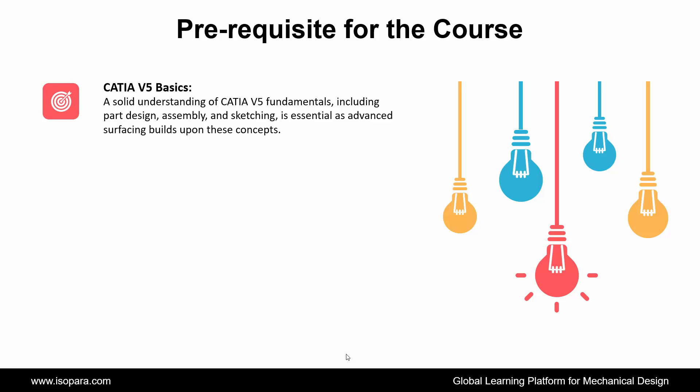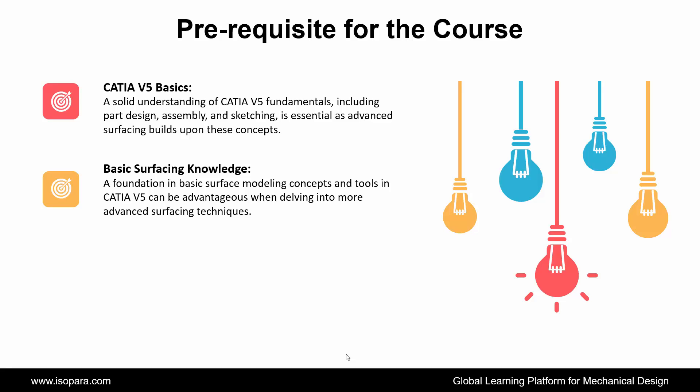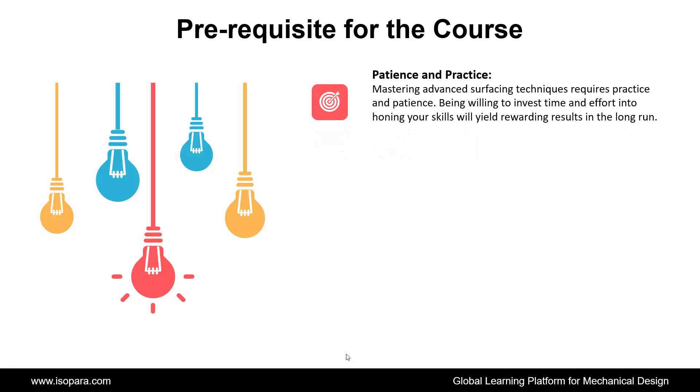The last benefit is innovative design solutions. In terms of prerequisites, assembly and sketching knowledge is essential as advanced surfacing builds upon these concepts. Second is basic surfacing knowledge — a foundation in basic surface modeling concepts and tools in CATIA can be advantageous when delving into more advanced surfacing techniques. Third is curiosity and eagerness to learn — advanced surfacing can be intricate and challenging, so having a curious mindset and eagerness to explore new concepts is essential for success. Fourth is patience and practice — mastering advanced surfacing techniques requires practice and patience; being willing to invest time and effort will yield rewarding results.